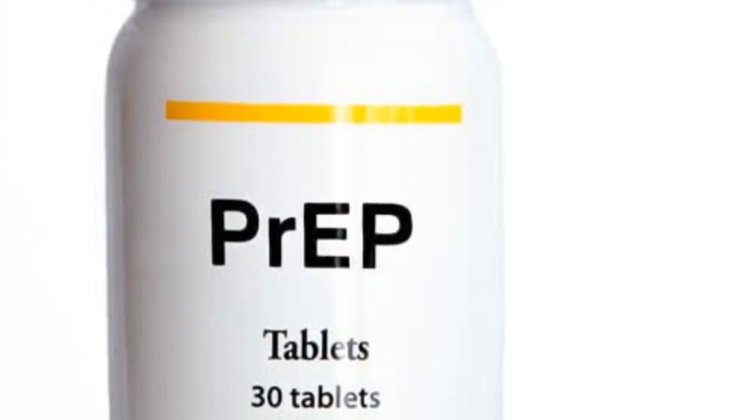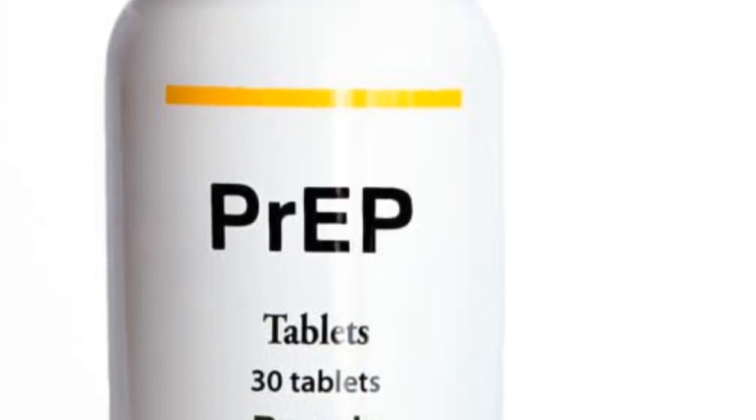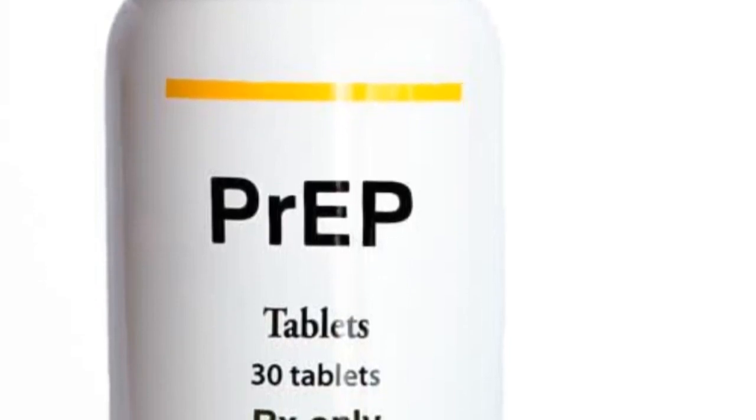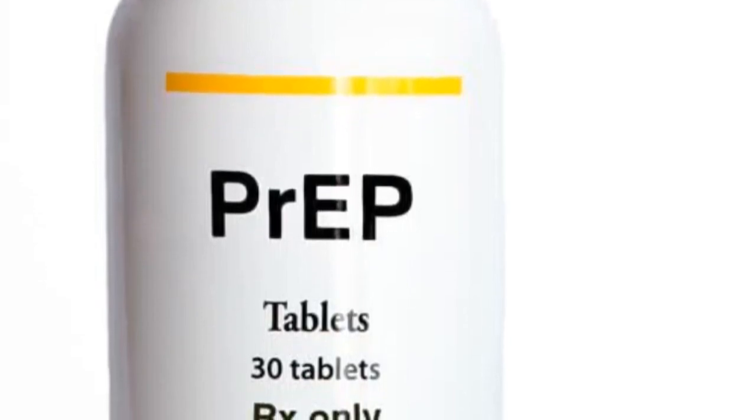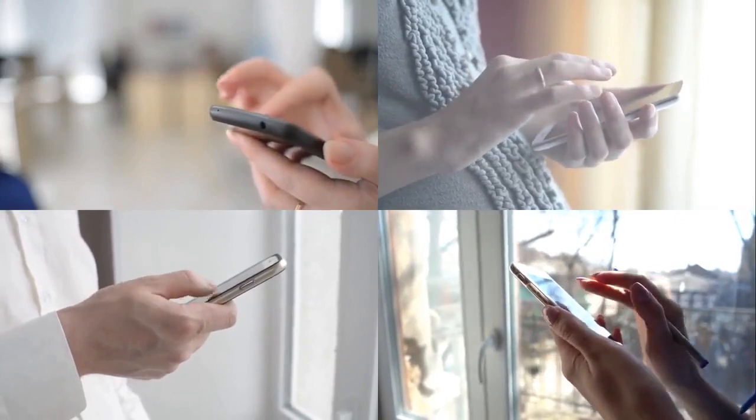If your partner is HIV negative, or if you are living in a discordant relationship, you can prevent your partner from getting infected by taking HIV treatment called PrEP HIV drugs. If you want to learn more about HIV PrEP, browse this channel for the same videos.